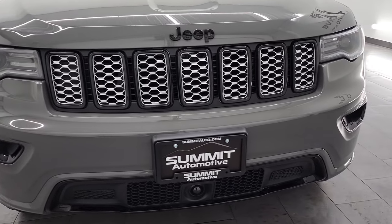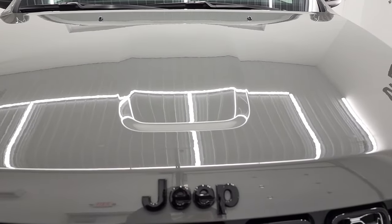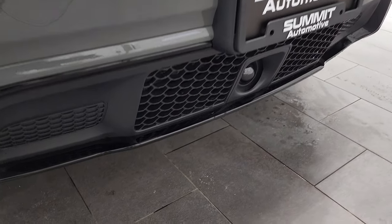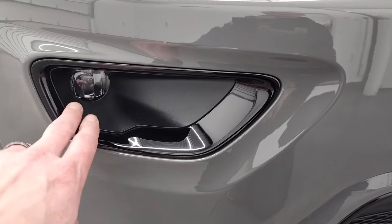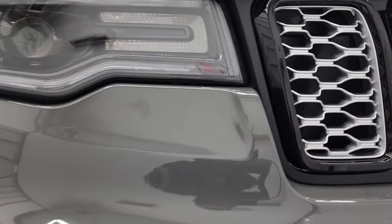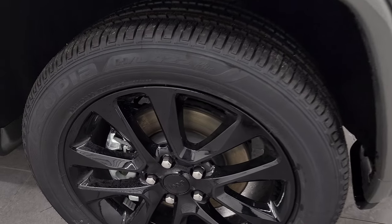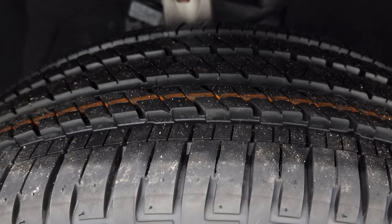We're going to go all the way around on this vehicle, go inside, take a look at the original window sticker, and feel free to pause at any point. With the altitude package, you get the blacked-out grille and Jeep lettering. The surrounds on the bottom and fog light bezels are all gloss black. The TEC group gives you LED fog lamps, HID headlamps, and LED signature running lights. It comes with 20-inch painted alloy rims and Bridgestone Acopia 265-50R20 tires.